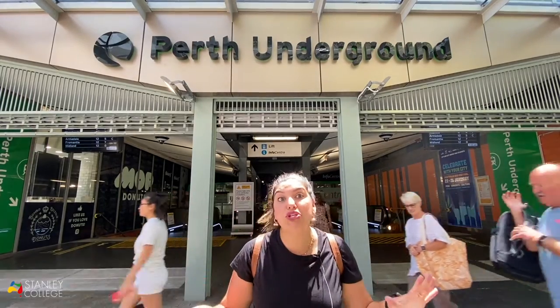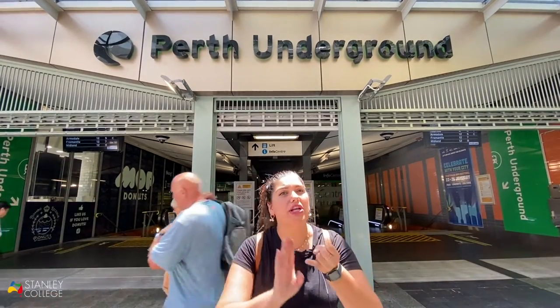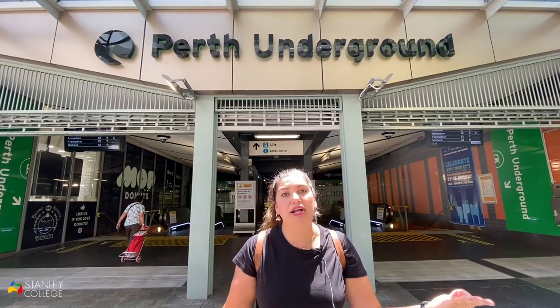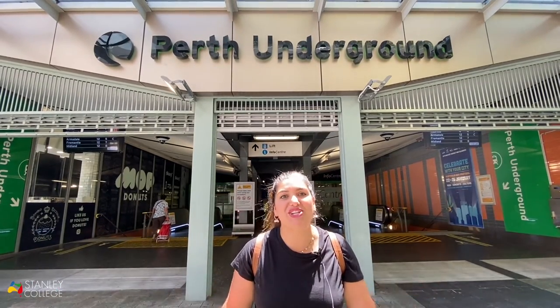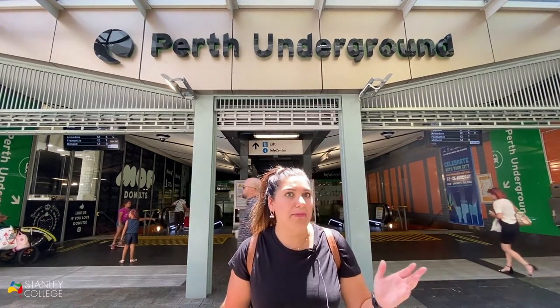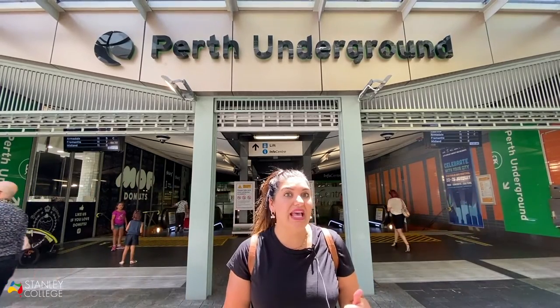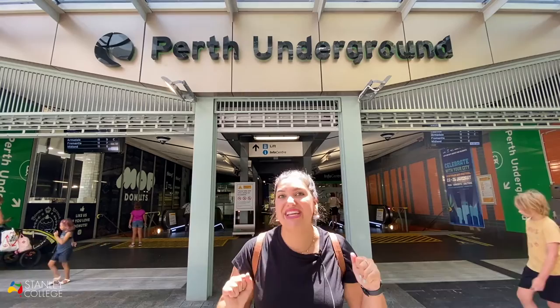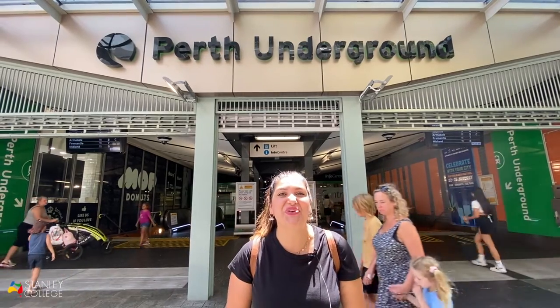It doesn't matter which course you study — it could be general English, a vocational course, or even higher education. If you are an international student, you'll be entitled to this discount. Do you want to know a little bit more about how to apply for this and how to find out about the buses, ferries and trains? Come with me and I'll show you around.